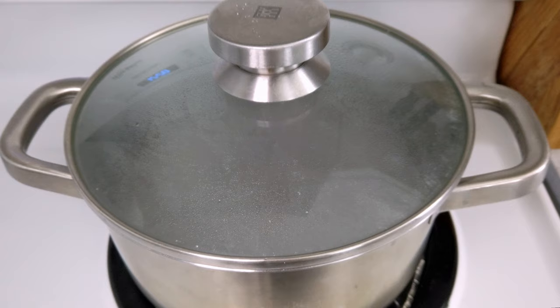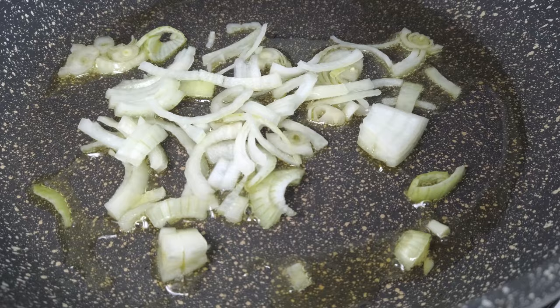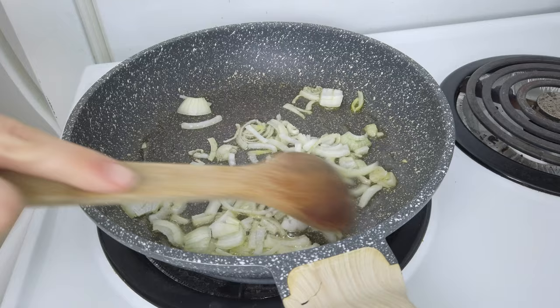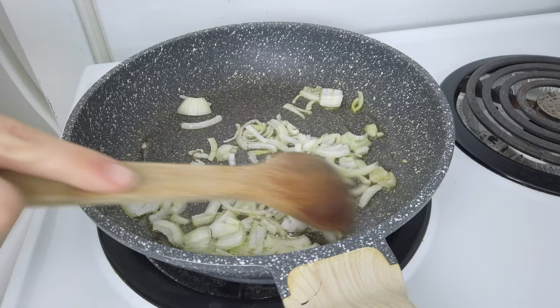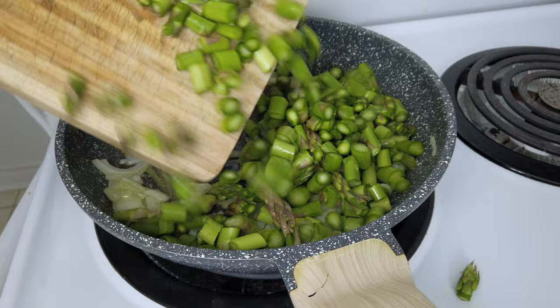For today's lunch I want to make some pasta with asparagus and ricotta. I fry up a small onion in a tablespoon of olive oil for just a couple of minutes. I also prepare the asparagus by simply removing the hard bottom part — it will just break off once you bend the asparagus. Then I put them in the pan with the onion.